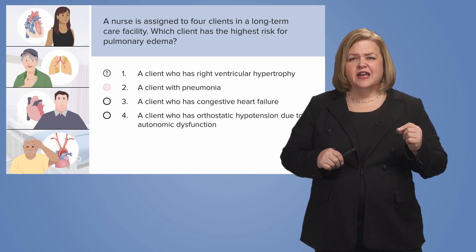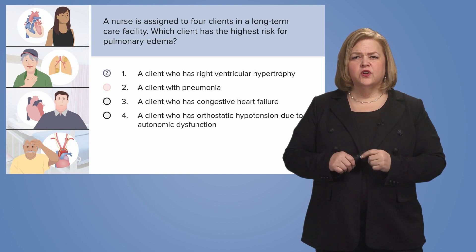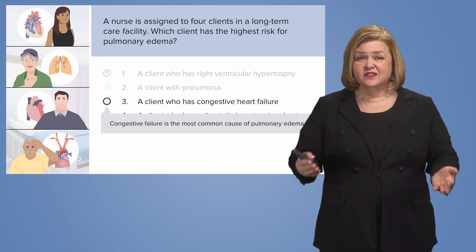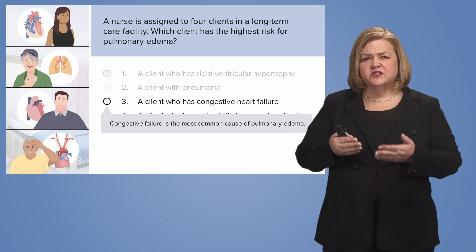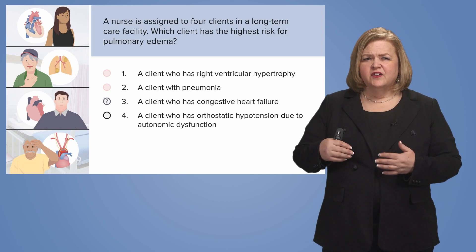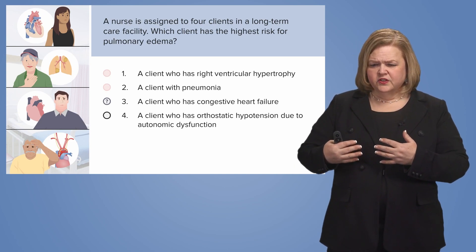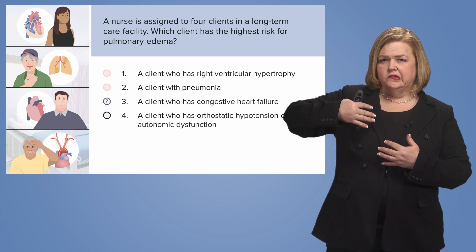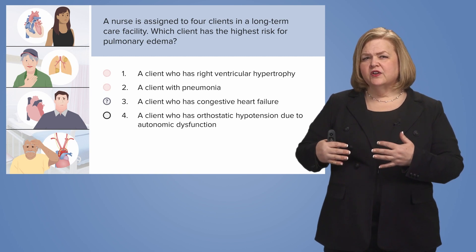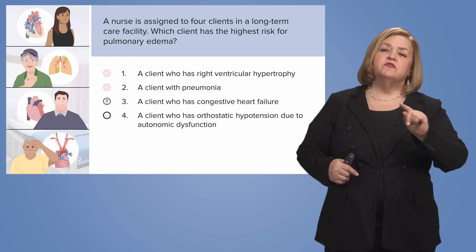Number three: a client who has congestive heart failure. They definitely have a risk of pulmonary edema — in fact, that's the worst-case scenario for someone with congestive heart failure. Comparing number three to number one, congestive heart failure is a bigger problem than right ventricular hypertrophy. With right ventricular hypertrophy, things start backing up through the ventricle, the atrium, and out to the rest of the body — so we're not likely to see pulmonary edema from right ventricular hypertrophy.